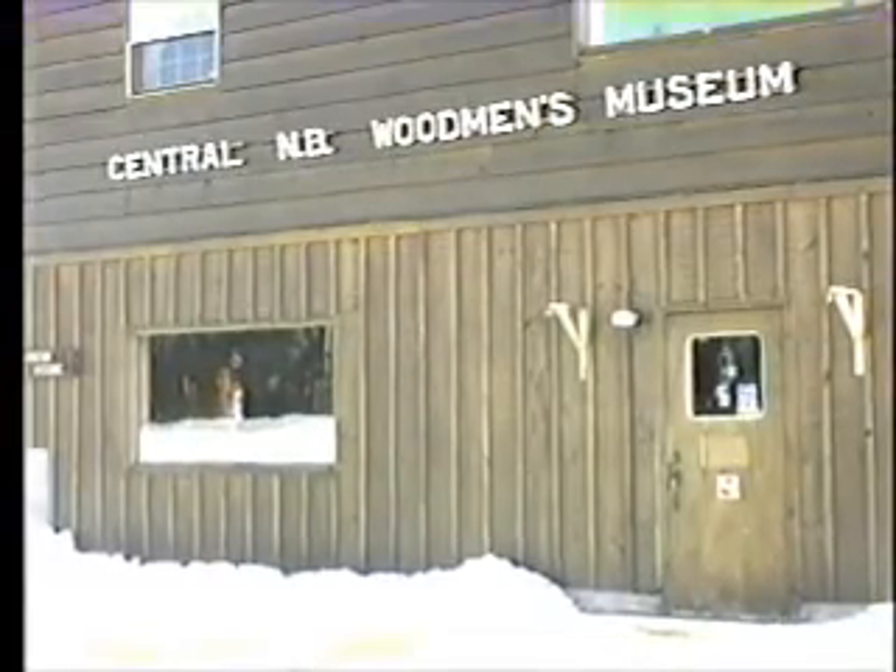Here she is, Kelly McGuire-Curry. She's off to the Woodsman's Museum in Boys Town for this very interesting look at wood. Welcome to the Central New Brunswick Woodsman's Museum, located in Boys Town.